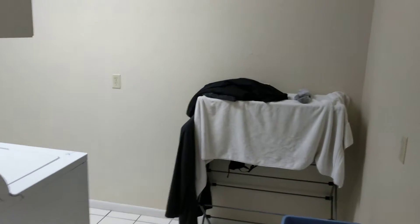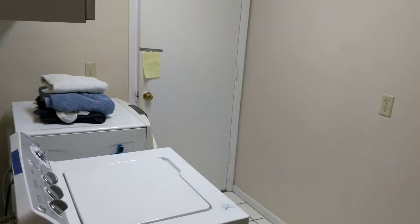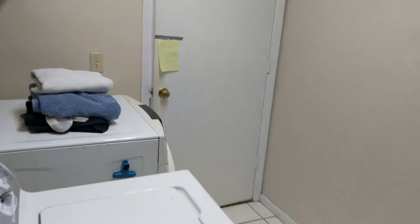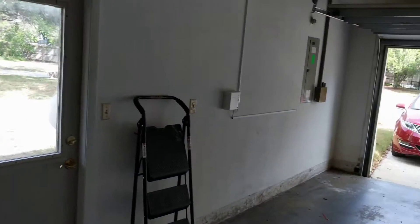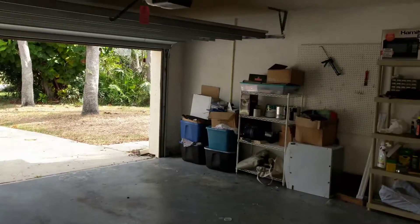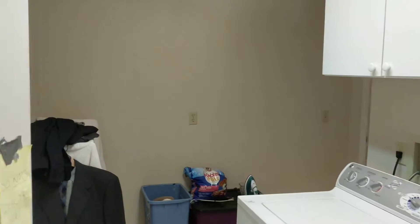This is a three bedroom, two bath with a mother-in-law suite which is connected to the house — it's not exterior to the house. So it's a three bedroom, two bathroom, but there's a fourth bedroom which is technically not a bedroom but could be turned into one. It has been used as a bedroom within the mother-in-law suite right now.